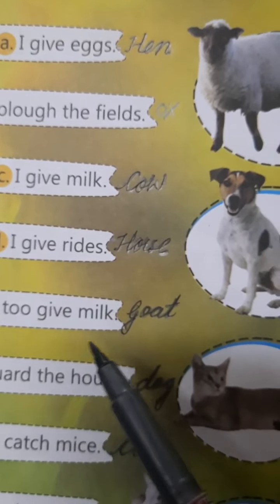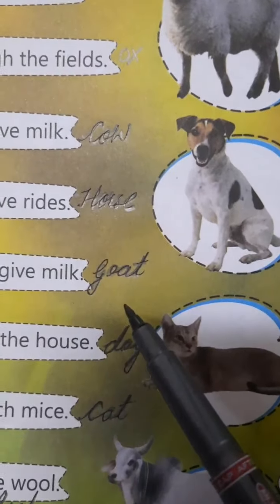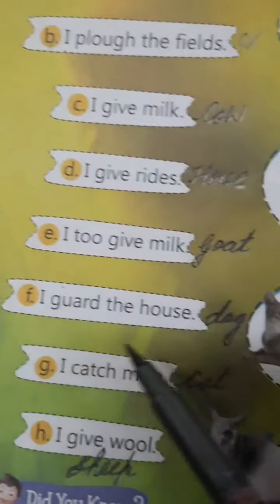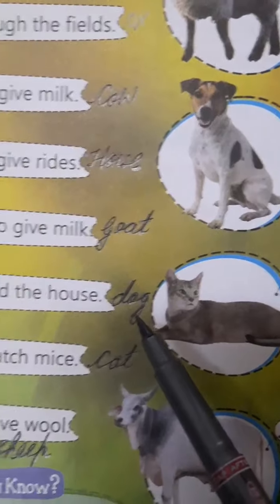I too give milk. Goat — G-O-A-T, number 2. I guard the house. Who guards our house? Dog — D-O-G.